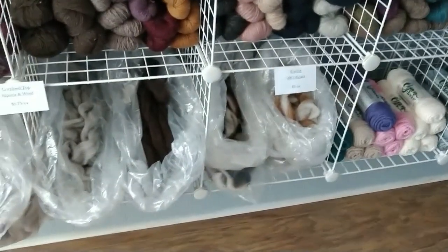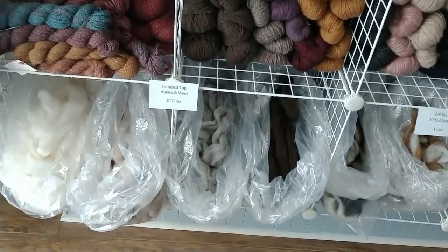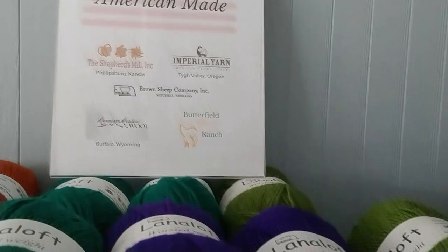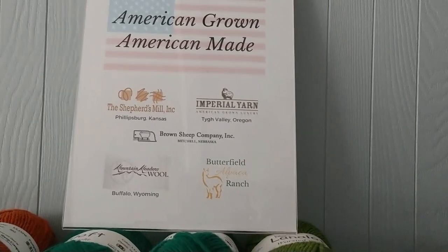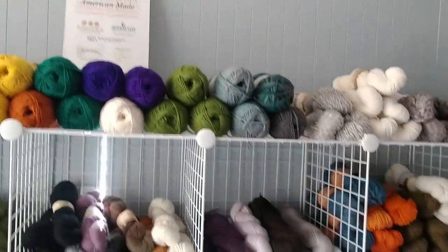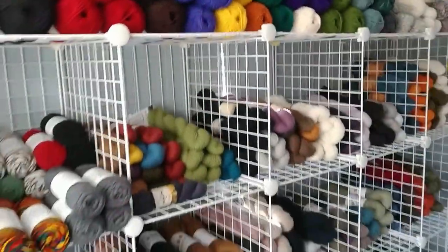This is roving — it comes from the Shepherd's Mill. And this is comb top, which comes from Meadow Mountain Wool in Wyoming. Let me show you the companies I carry: the Shepherd's Mill, Imperial Yarn out of Oregon, Brown Sheep Company here in Nebraska, Meadow Mountain Wool in Wyoming, and Blue Sky Fibers. It's a very wonderful selection of yarn.